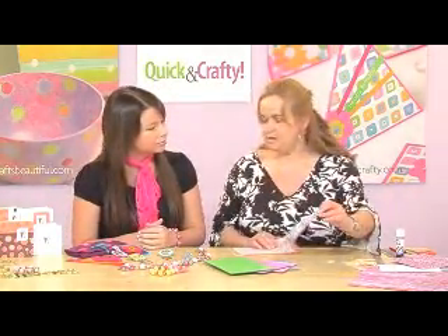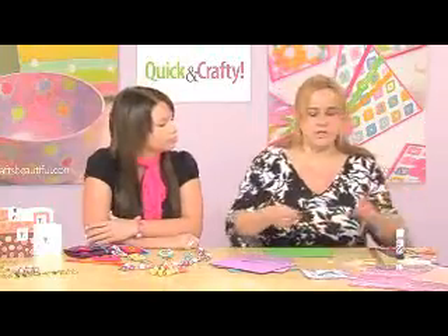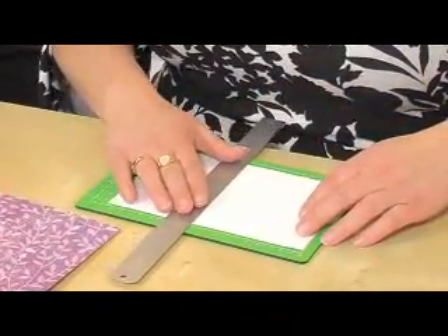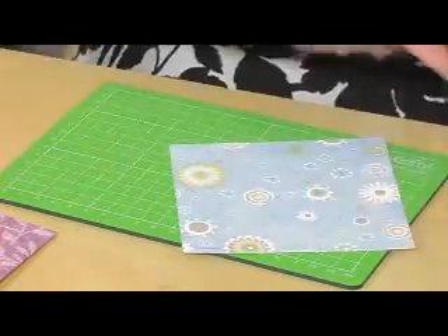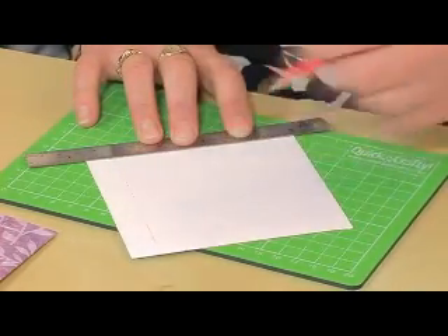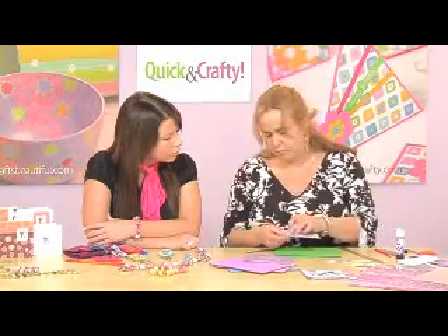I've picked this card which is a simple personalised greetings card. So let's just move these to one side. Your base card is made from a piece of 12x12 scrapbook backing card — I've cut it in half and scored it to make a 6x6 card. And if you take a piece of coordinating paper and just cut it down to about 12cm square. What's good about these cutting mats is they are numbered — very handy.